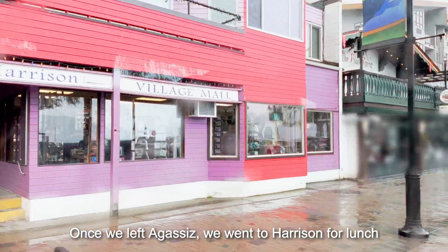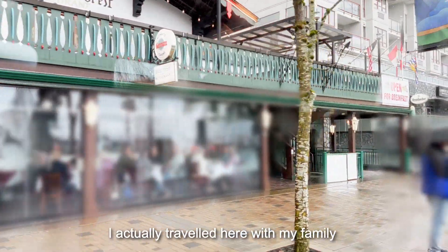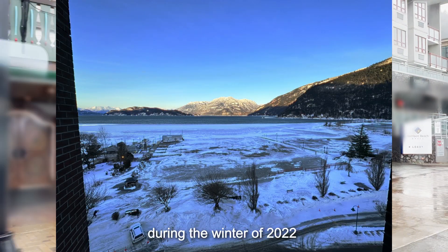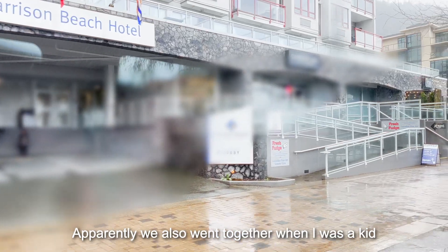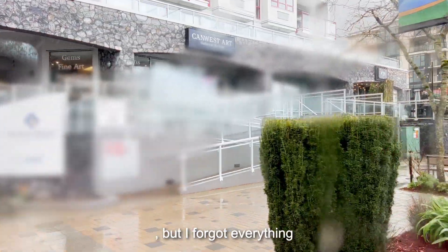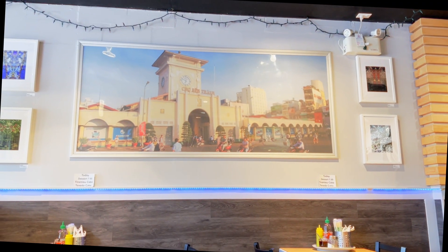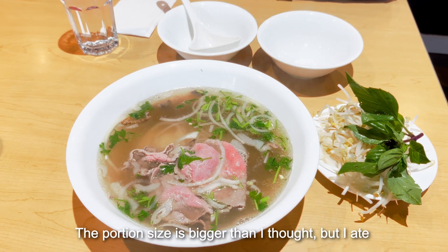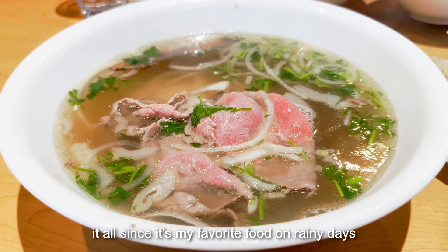Once we left Agassiz, we went to Harrison for lunch. I actually traveled here with my family during the winter of 2022 for the hot springs. Apparently we also went together when I was a kid, but I forgot everything. We settled with this pho place. The portion size was bigger than I thought, but I ate it all since it's my favorite food on rainy days.